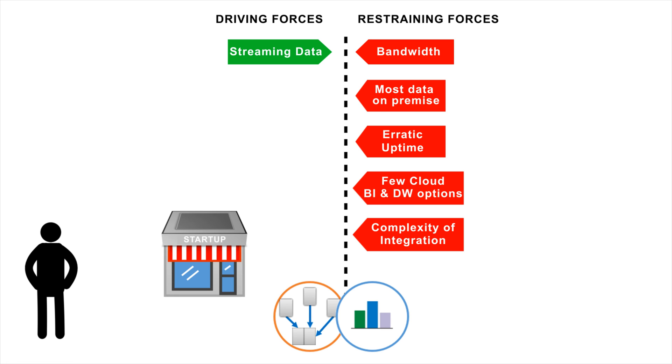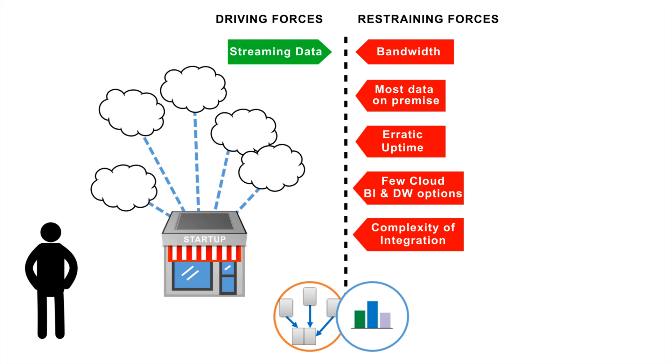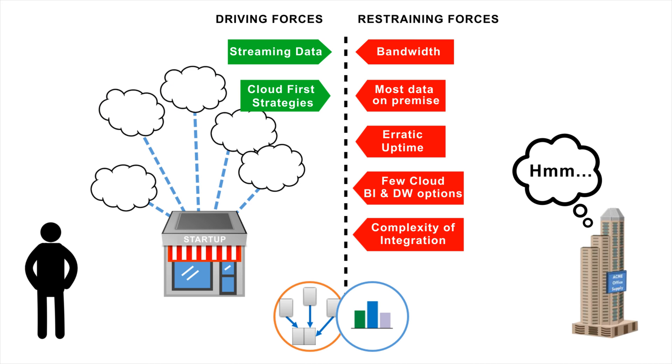Second, the nimble competition has a cloud-first strategy. This means that smaller companies often don't even have an on-premise application. This competitive advantage is driving some of the old behemoths to reconsider their hardline stance against architecting solutions in the cloud.